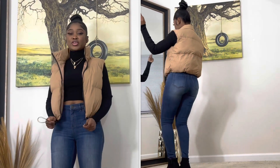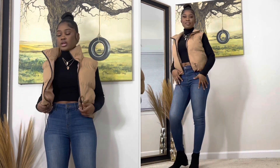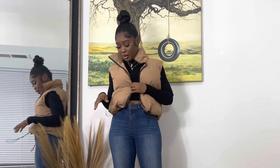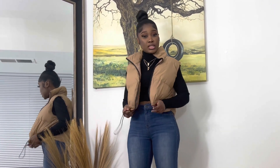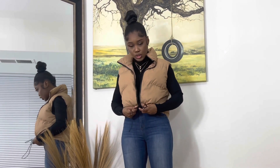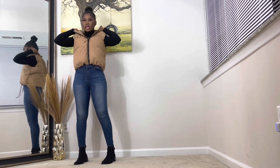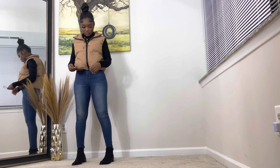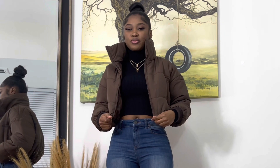Now let's talk about this jacket. These puffer jackets are really trendy this year and I am so blown away. I picked this jacket because it's super cute and it doesn't even look cheap in person — the quality is really good. I also like the zipper detail. The zipper can go up and down, and the drawstring here makes it beautifully cropped. I'm obsessed.